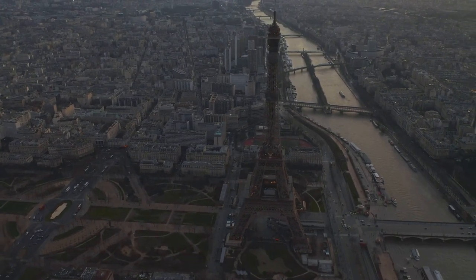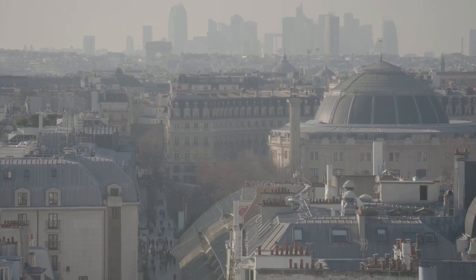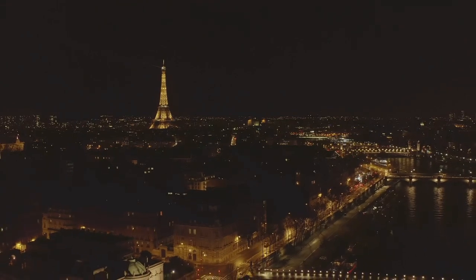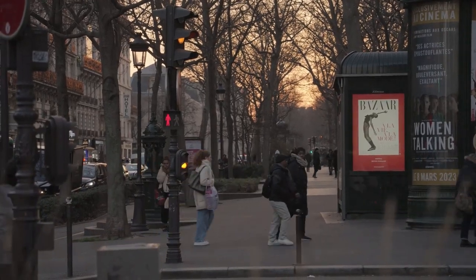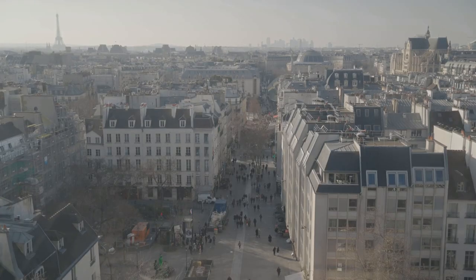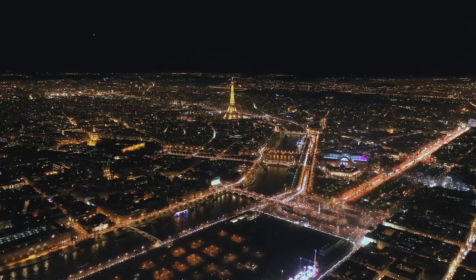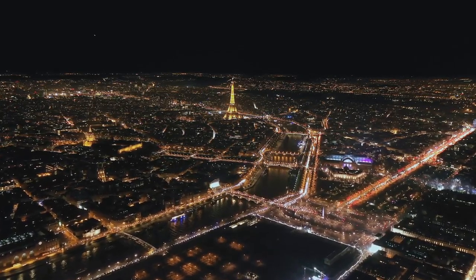Remember, travel is not just about the places we visit — it's about the memories we create and the stories we bring back. So pack your bags, bring your sense of wonder, and join us as we continue to explore this beautiful world together. Don't forget to hit that like button, share this video with fellow travel enthusiasts, and subscribe to What to Do in the City for more adventures around the globe. Until next time, bon voyage.